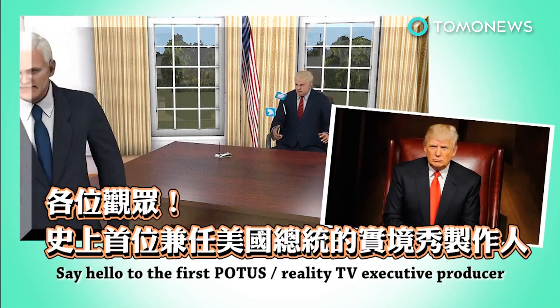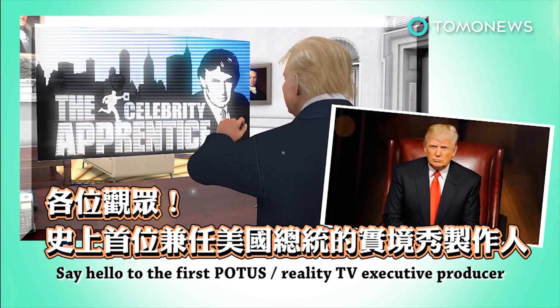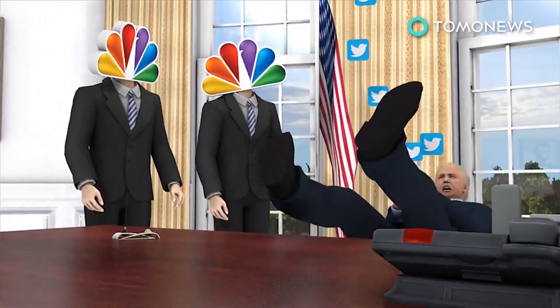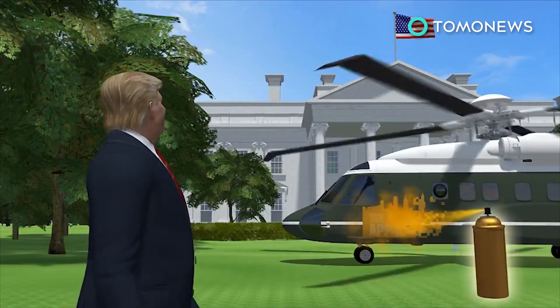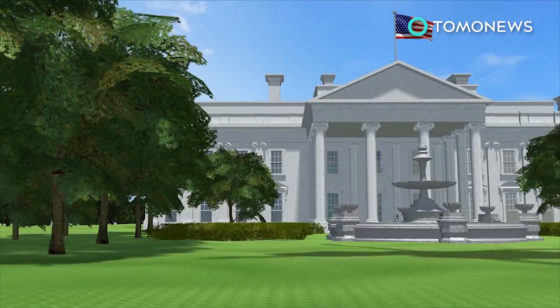Say hello to the first POTUS slash reality TV executive producer. President-elect Donald Trump is keeping his executive producer credit and financial ties with the NBC reality show Celebrity Apprentice, even after he takes the helm in Washington.